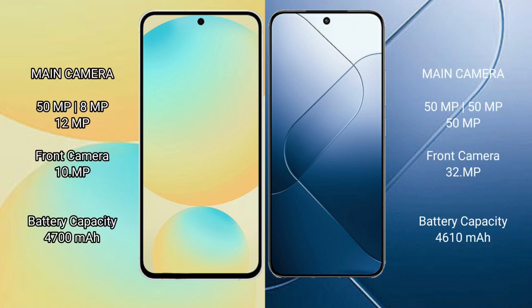Samsung Galaxy S24 FE rear triple camera setup: 50MP plus 8MP plus 12MP, front camera 10MP. Xiaomi 14 rear triple camera setup: 50MP plus 50MP plus 50MP, front camera 32MP.